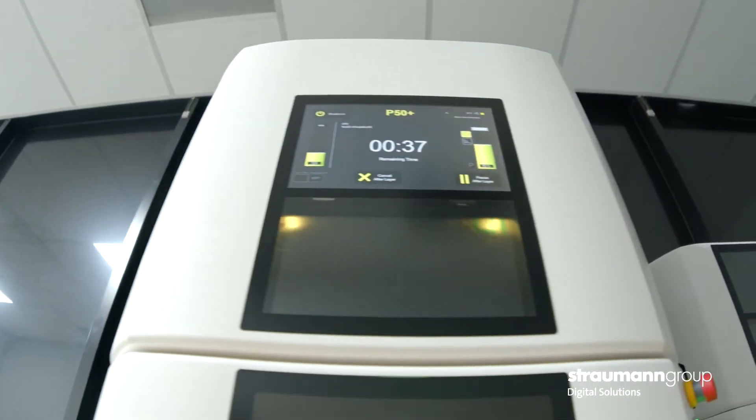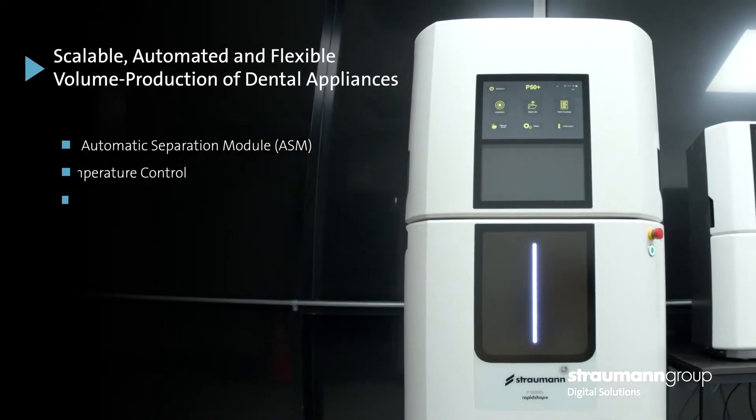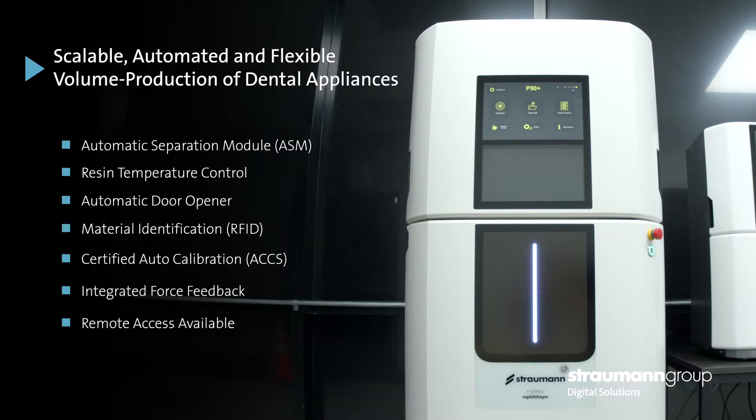I love being on the cutting edge of technology, so it's really cool to be part of Paramount Dental Studio and actually be one of the first people in North America to have the P50. We were interested in the P50 so we can maximize our throughput, and the automation really appealed to us so we can run prints throughout the day and night, 24/7.